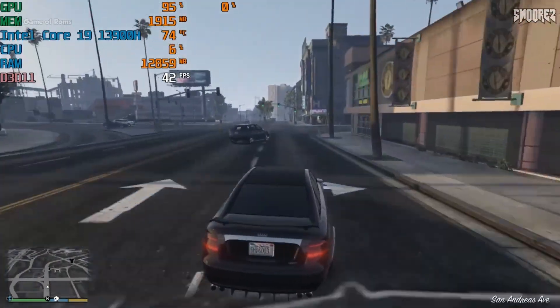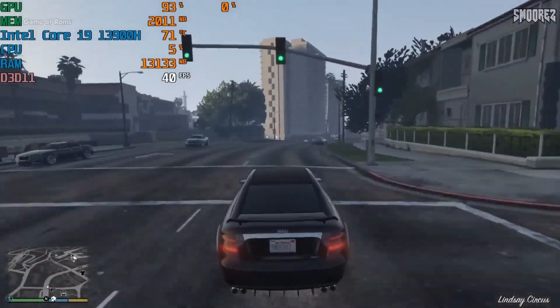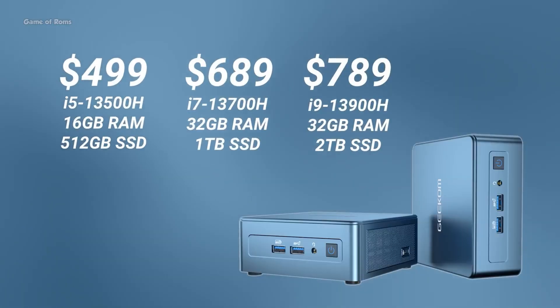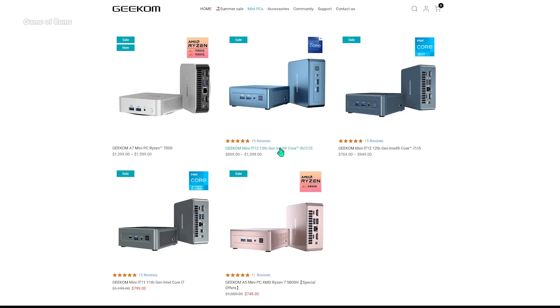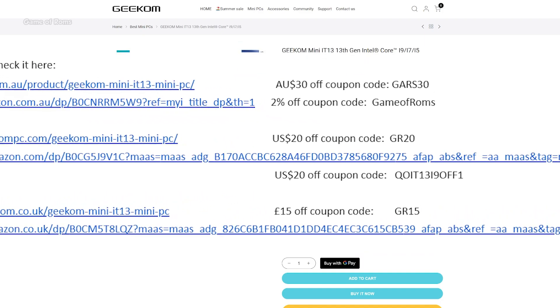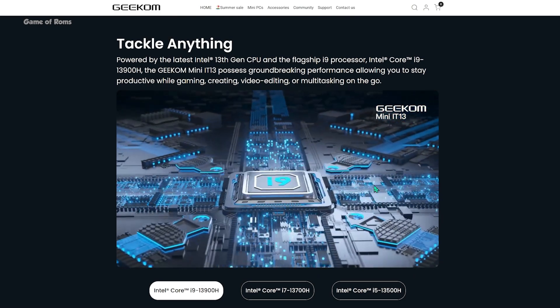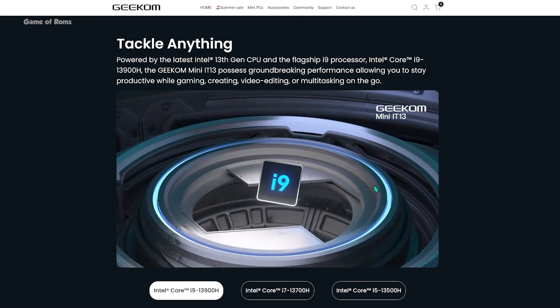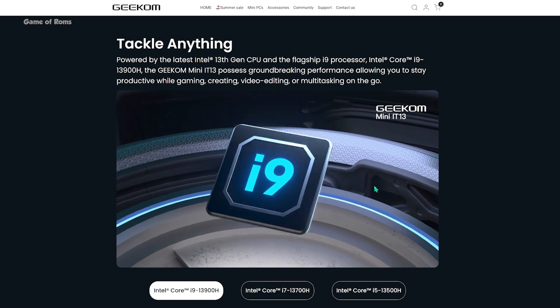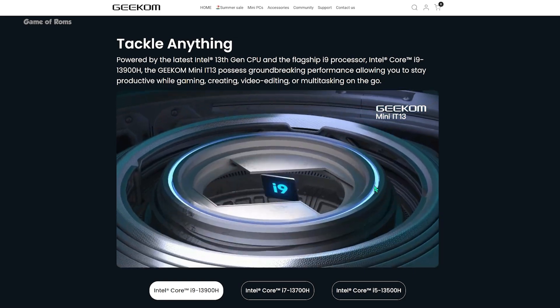If you're into casual gaming, you should definitely get this device. The fans run at full speed during heavy tasks, but I'm still surprised you can run any triple-A title on this machine. If you want one of these mini PCs, I'll drop all the links in the description. Use the coupon code shown on screen for 30% off, or use the 'Gameofrom' coupon code for 2% off. I'll drop all the details in the description — make sure you check that out, and I'll see you in the next video.